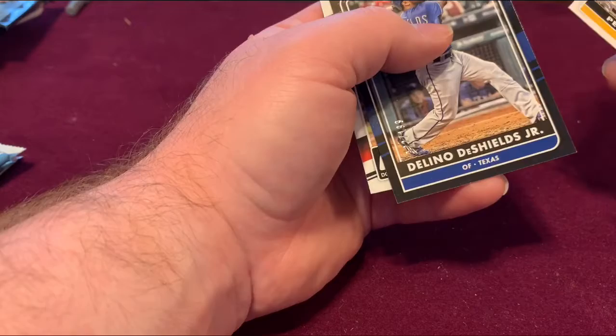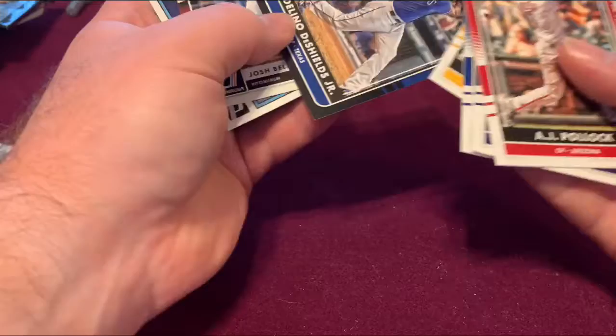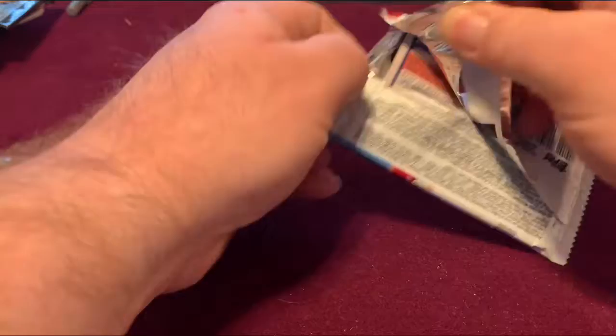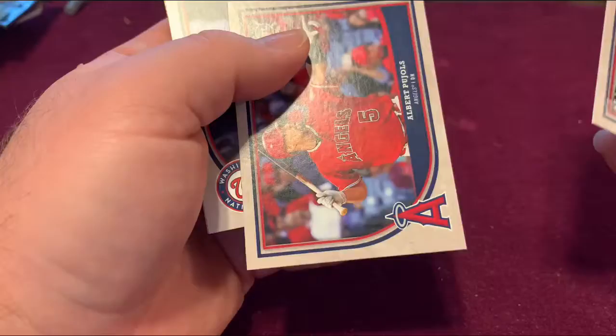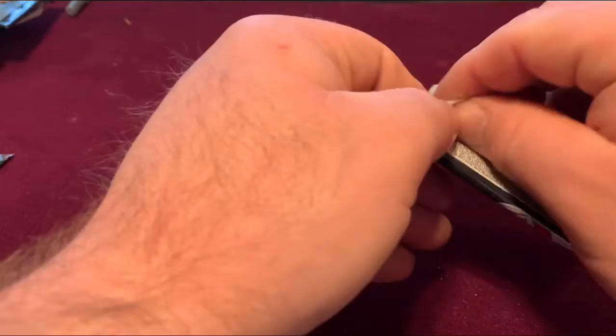We got a Delano DeShields Jr. number card, 122 out of 199, Josh Bell, and a Ken Griffey Jr. — my favorite baseball player of all time. Also an Albert Pujols and Steven Strasburg, but no big hits out of that one.